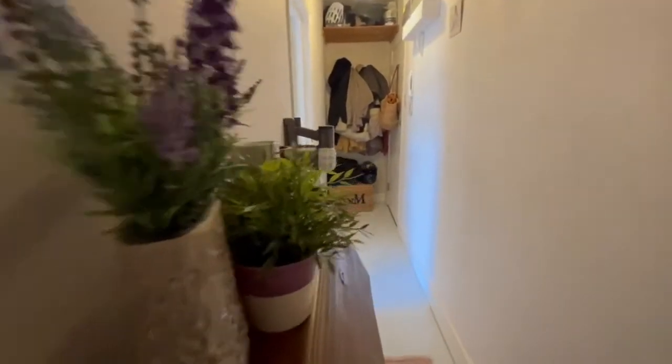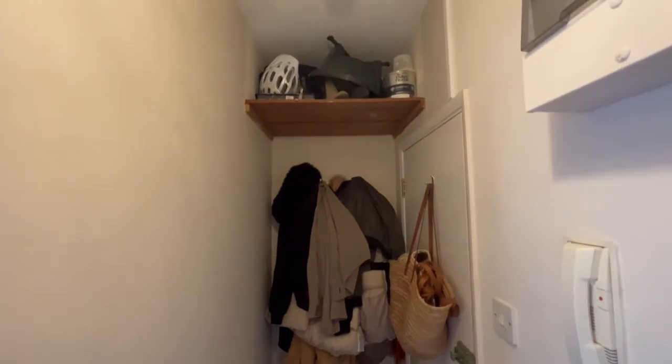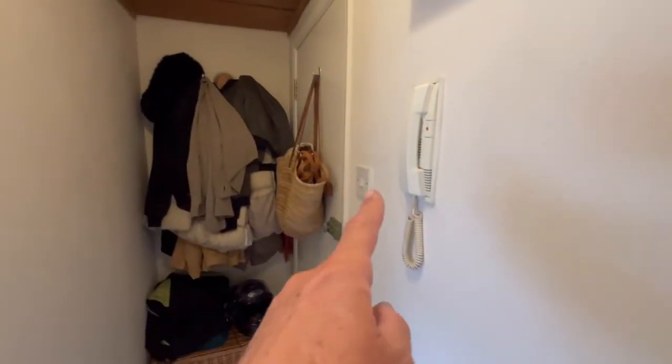Back down the entrance hall, you've got the front door on the right and there is an entry phone as well. There's a bit of storage just by the front door. Just in case you missed the entry phone, Sean has kindly pointed it out.